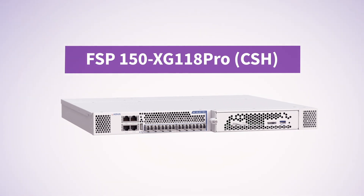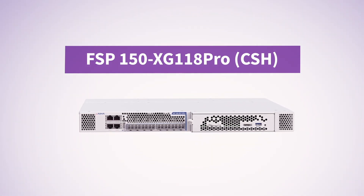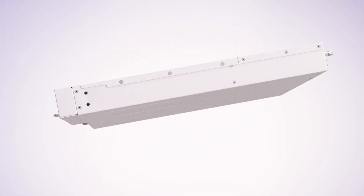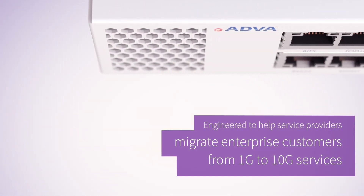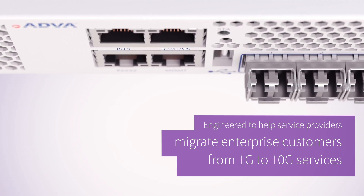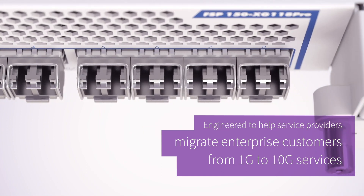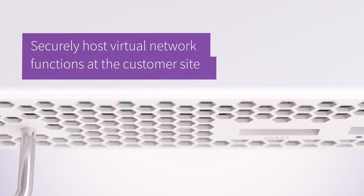Our FSP150XG118 Pro CSH takes our industry-leading security solution all the way to the edge of the network, delivering the ultimate protection for 10G services and edge hosting. This new FSP150 device has been engineered to help service providers migrate their enterprise customers from 1G to 10G services and securely host virtual network functions at the customer site.